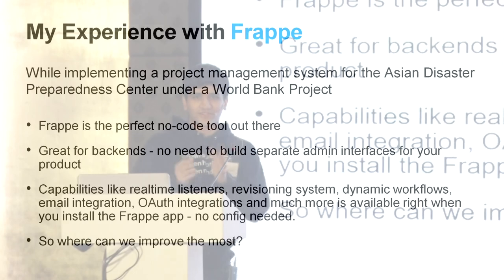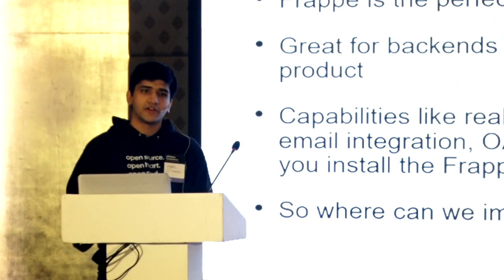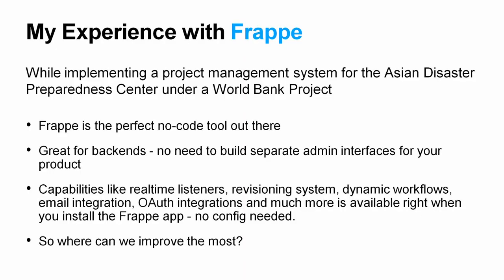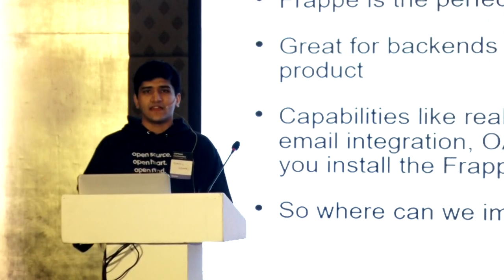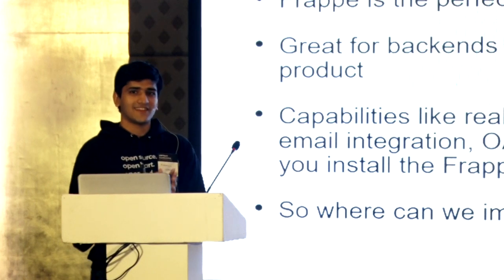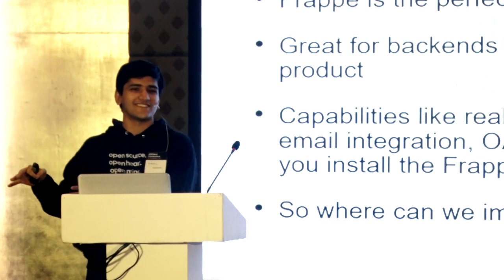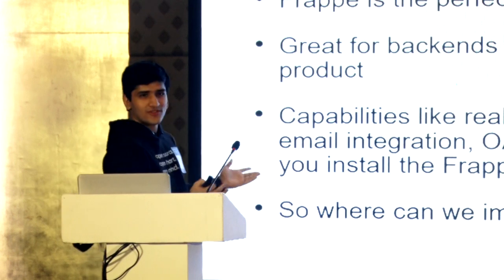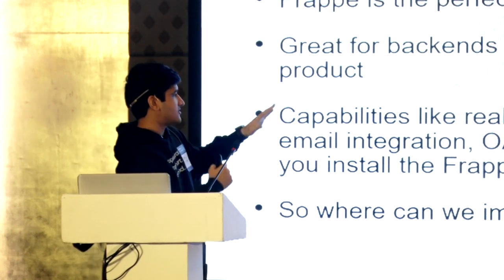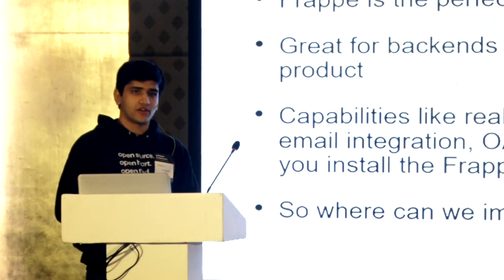Frappe is the perfect no-code tool out there. It's all developer-centric, but actually it's no-code for most of it. It handles database migrations without you ever writing code, so it's great for back-ends. You never have to build a separate admin interface. If you're building a product, the product that goes to the client is what you're excited about. The admin interface is just boring work. With Frappe, you don't have to do that. It's got capabilities like real-time listeners and a revisioning system — all available as soon as you install it.